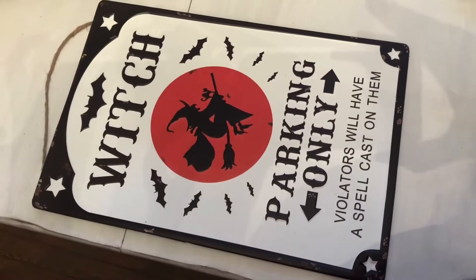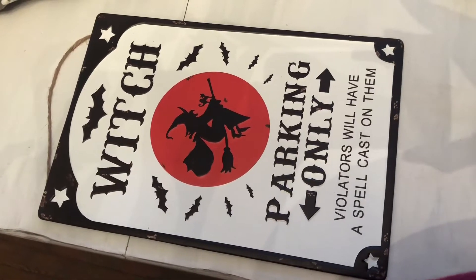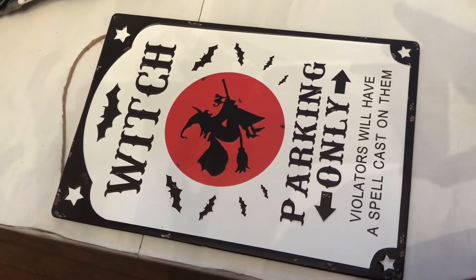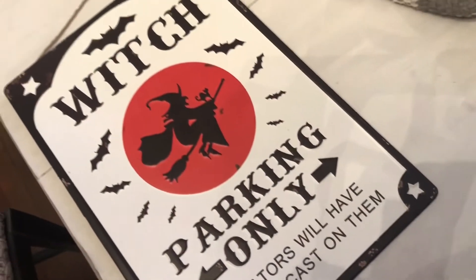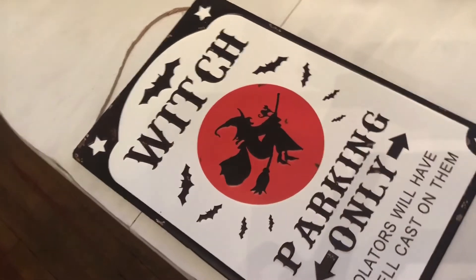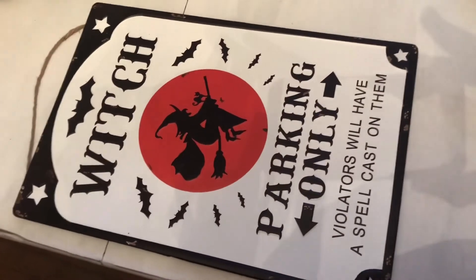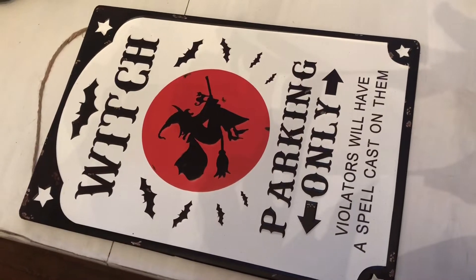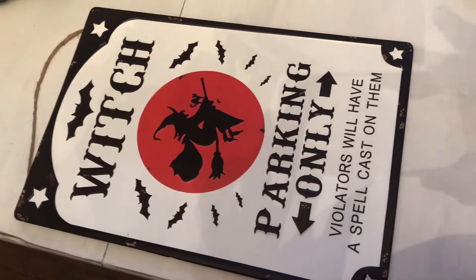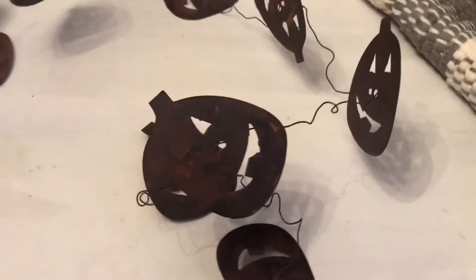Next is a sign I picked up from Ross that says 'the witches in.' I love the distressed wood and the frame, and there's a little bit of glitter in the wording and the witch's hat. I thought this was super cute and a really nice size — it was only $4.99. Next is this witch parking only sign, which is metal, picked up at Michael's a few weeks back — probably around ten dollars. I thought it would be cute hung in my house or on my front porch with some brooms by it.